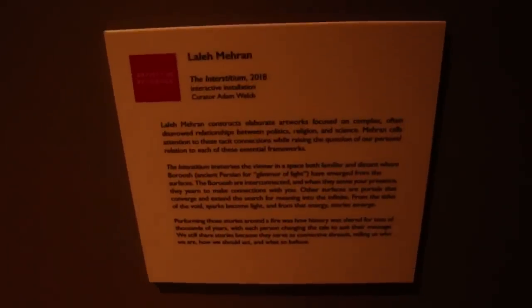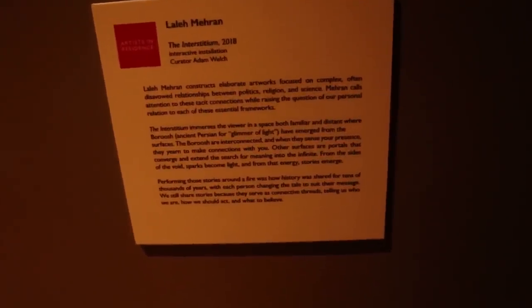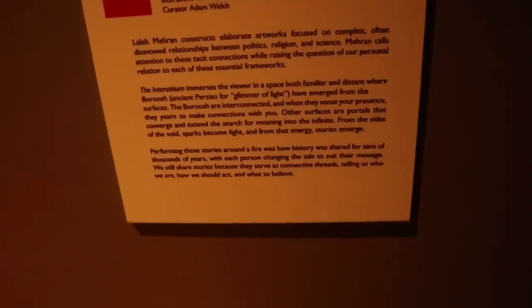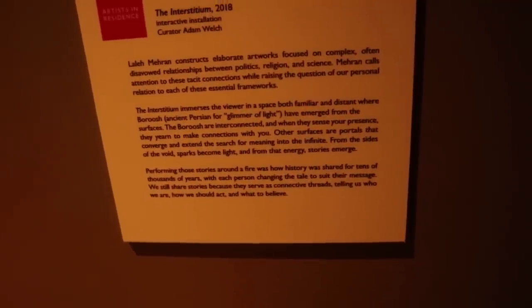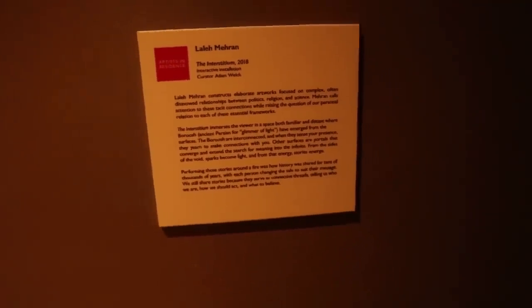This is called the Interstatium. It says that viewers in a space both familiar and distant have emerged from the surface. The surfaces are interconnected — when they sense your presence, they yearn to make a connection with you. Other surfaces are portals that converge and extend the search for meaning into infinity. From the sides of the void, sparks become light and form energy. Stories emerge. Let's check this out.